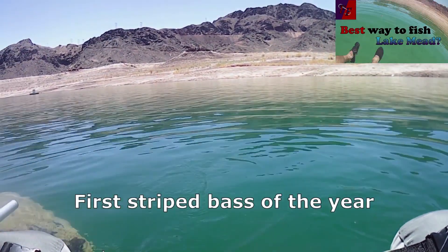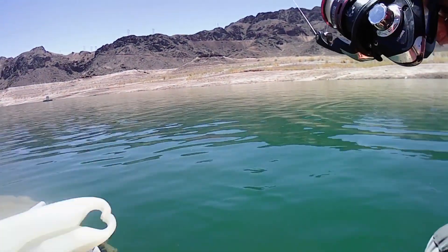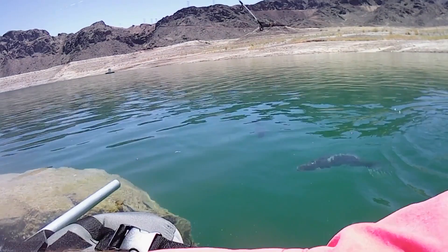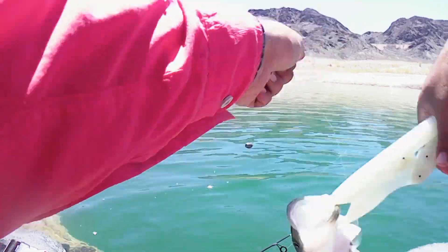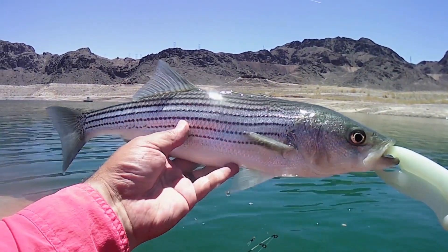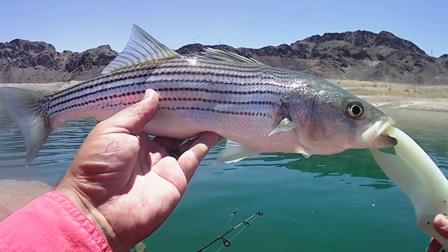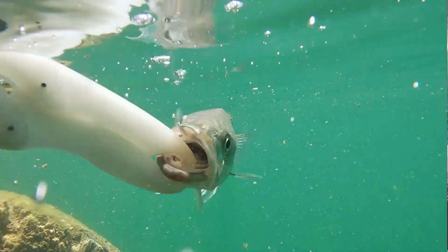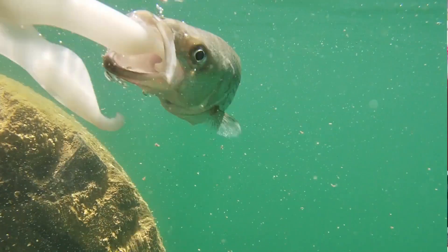This time we have a striper. Also have a little largemouth following the striper. There we go — a little striper landed, decent size one, getting a bit deeper into the water. Brought my little GoPro along, so let's see if we can get some underwater footage before releasing this guy. And there he goes straight back down.